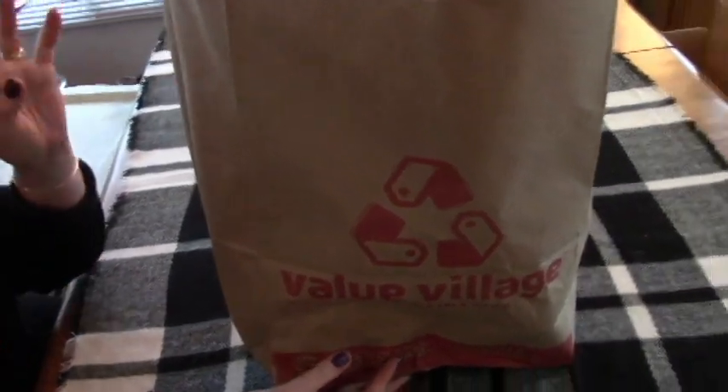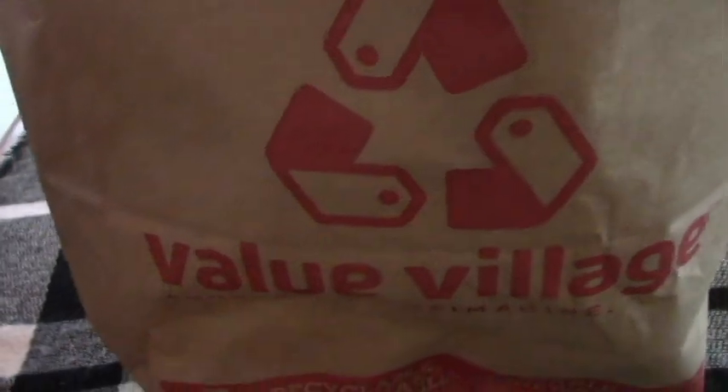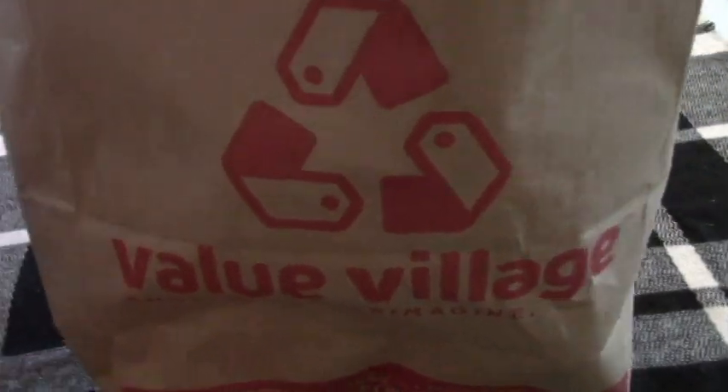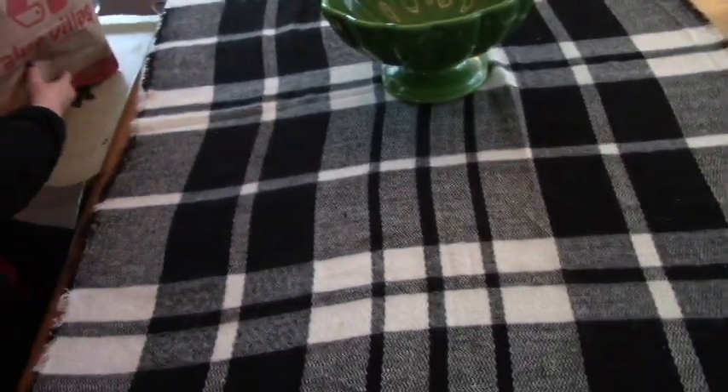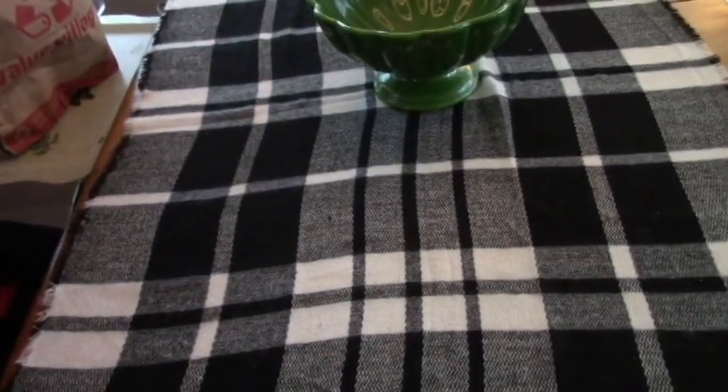Hello! I have a small haul from Value Village. I donated some stuff and got 20% off coupons, and the Christmas stuff was 75% off.